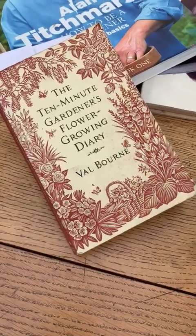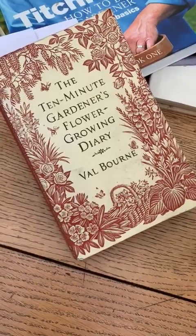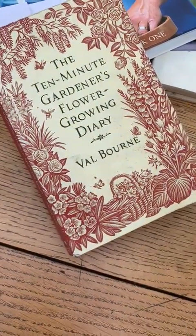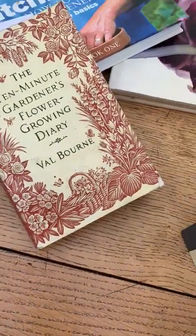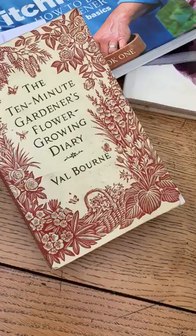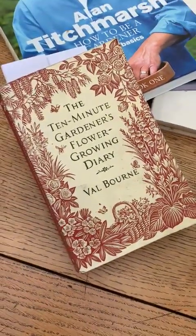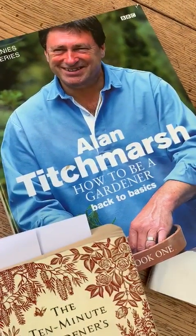First of all, I'm going to show you five books that I kind of leaf through now and again to get a bit of advice or inspiration. There are three of these 10-Minute Gardener's books covering flower, fruit, and vegetable. They're really, really small and easy to read. And Alan Titchmarsh is always good for a tip.